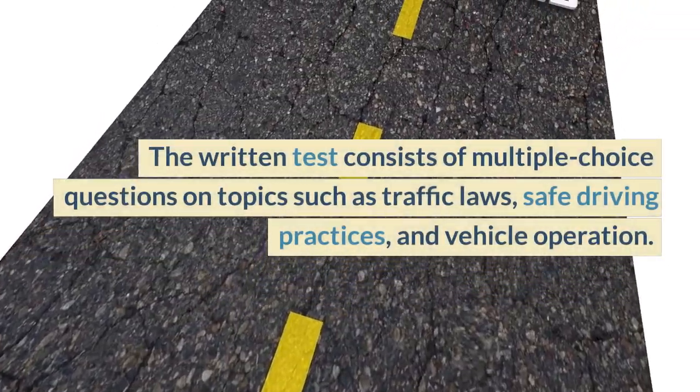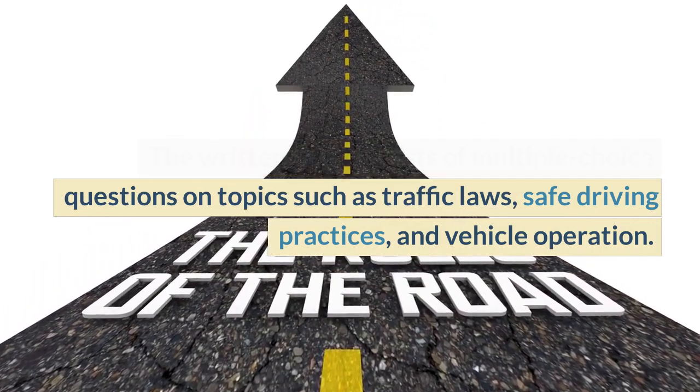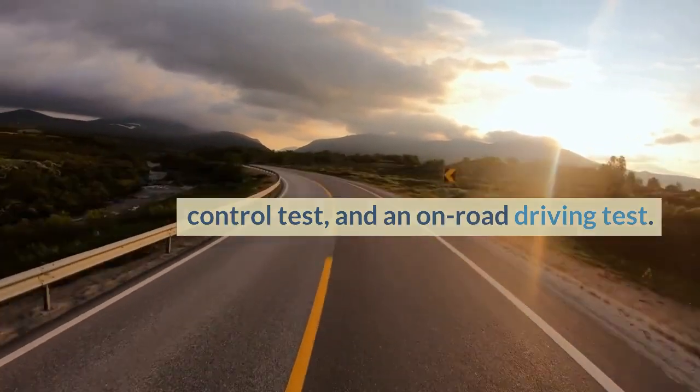The written test consists of multiple choice questions on topics such as traffic laws, safe driving practices, and vehicle operation. The skills test consists of a pre-trip inspection, a basic control test, and an on-road driving test.